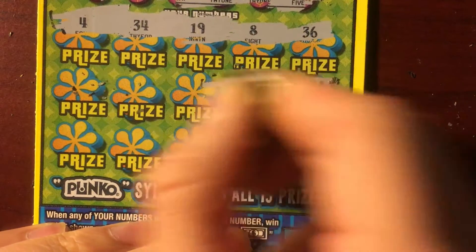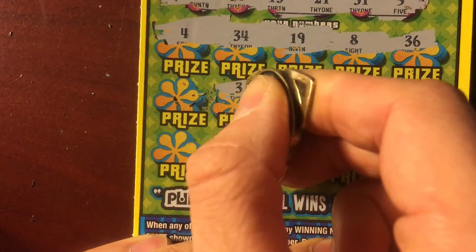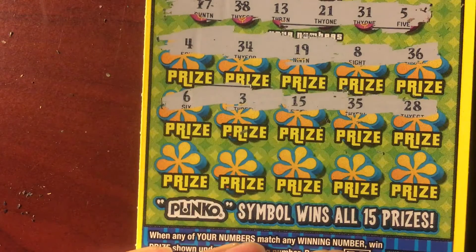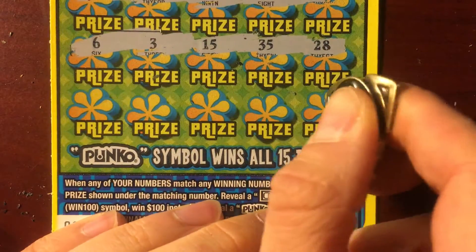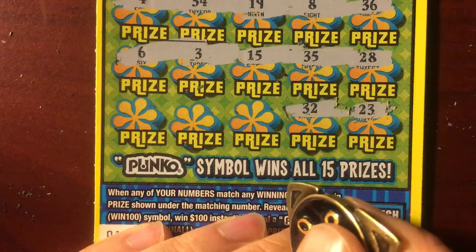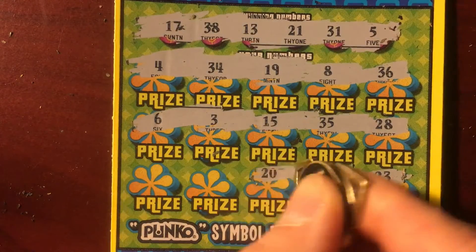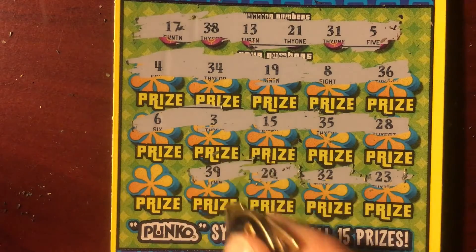28, 35, 15, a 3, a 6 — hitting those single digits. Maybe there's a 5 in here somewhere. And then the bottom row — you got a 23, 32, 20, 39. Dang you, 39.